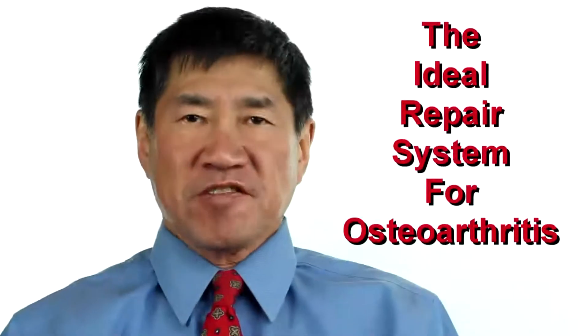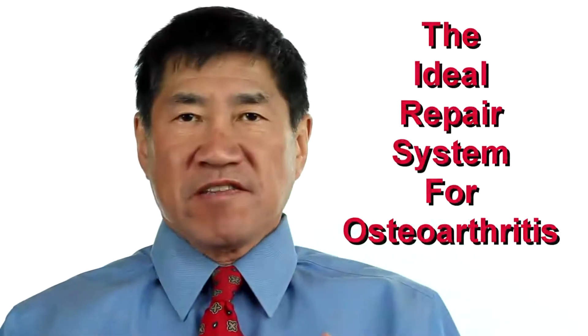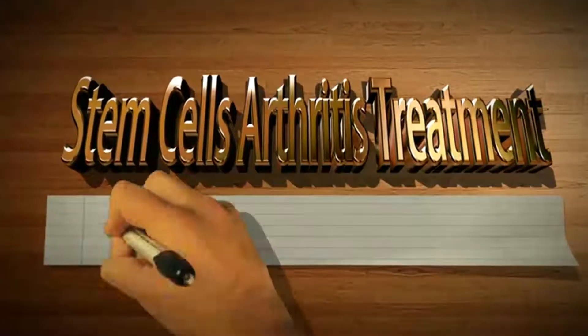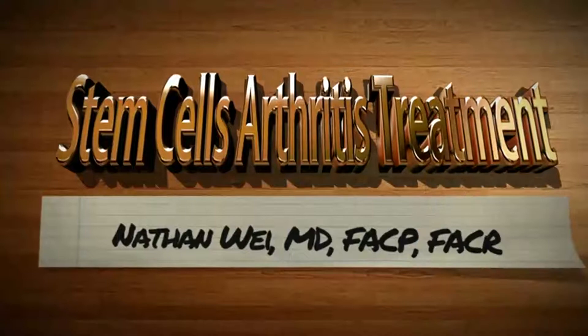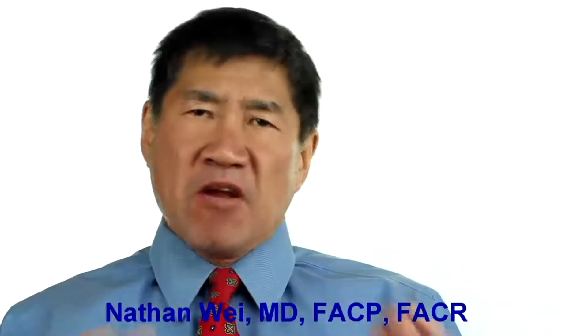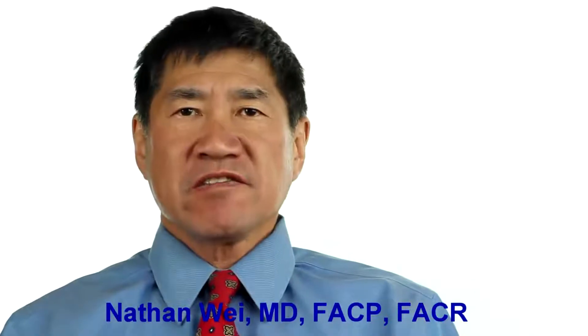The ideal repair system for osteoarthritis. Is there an ideal repair system for osteoarthritis?